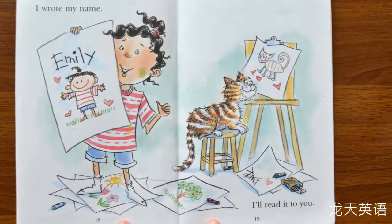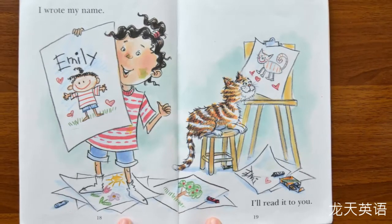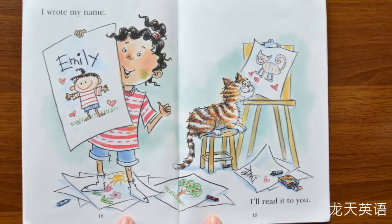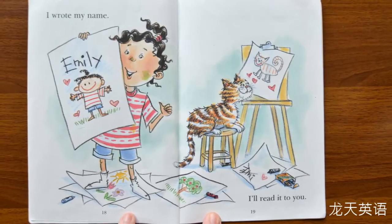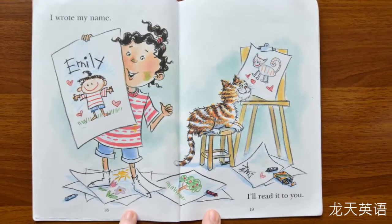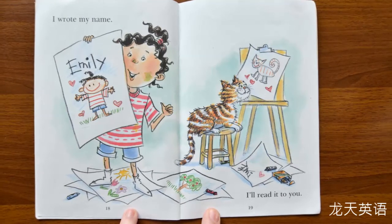I wrote my name. What did she write? She wrote her name. What is her name? It's Emily. Can you read it? Emily. I'll read it to you.